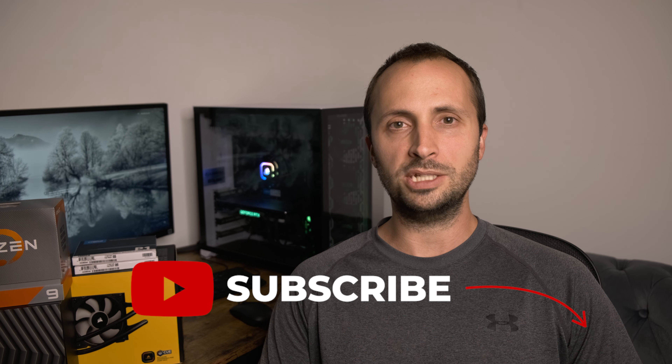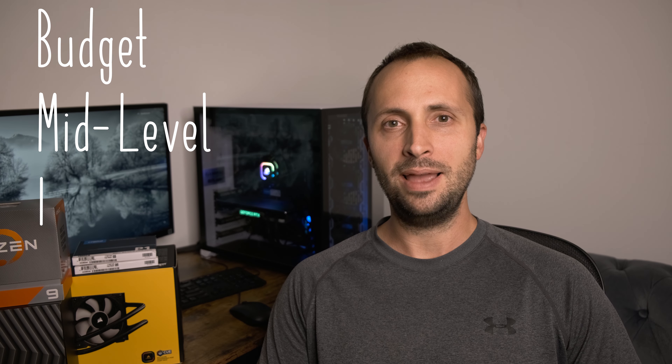In today's video I'm going to be talking about the best custom build video editing hardware. My goal is to show you three different custom build systems that excel at video editing. There are two main reasons I like custom build desktops: reason number one, they are almost always a better value — buying components individually gives you a lot better performance for the price versus buying a pre-built laptop or desktop from a manufacturer.